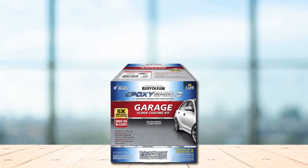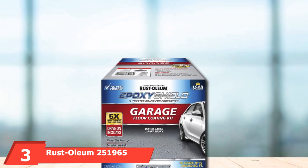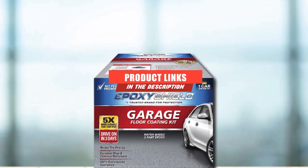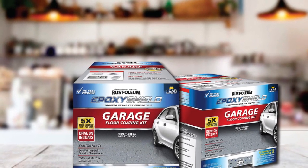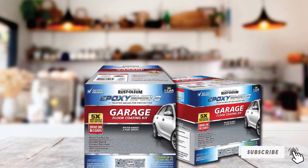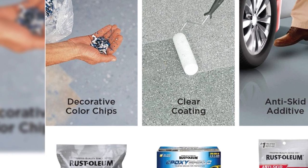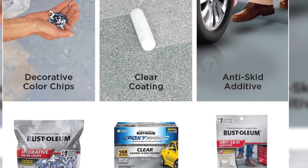The number 3 position is held by Rust-Oleum 250-1965 Garage Floor Kit. From a brand many people trust for epoxy coating, Rust-Oleum has answered the call to give people a quality garage coating option. In the Rust-Oleum 250-1965 Garage Floor Kit, you will find a professional-grade, two-part epoxy formula specifically designed for concrete floors in garages, basements, and workshops.